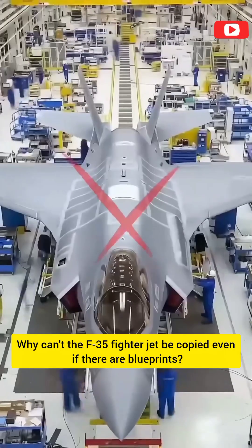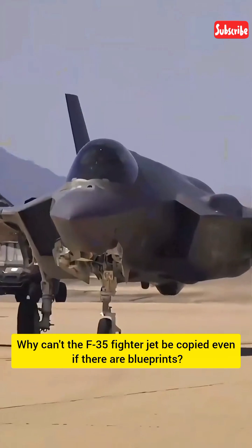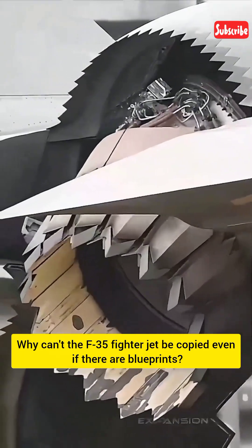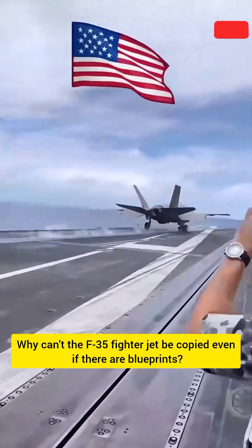Why is the F-35 fighter jet virtually impossible to replicate, even with access to all its plans? One of the main reasons is its vertical takeoff capability. It is one of the most advanced fighter jets in the United States.